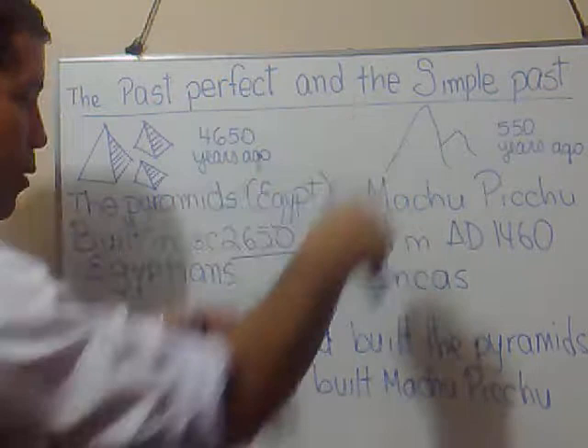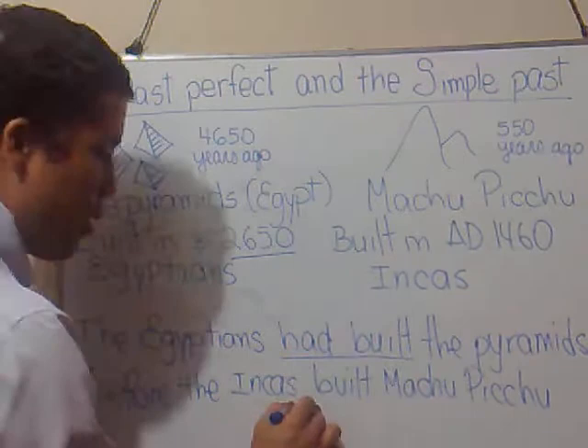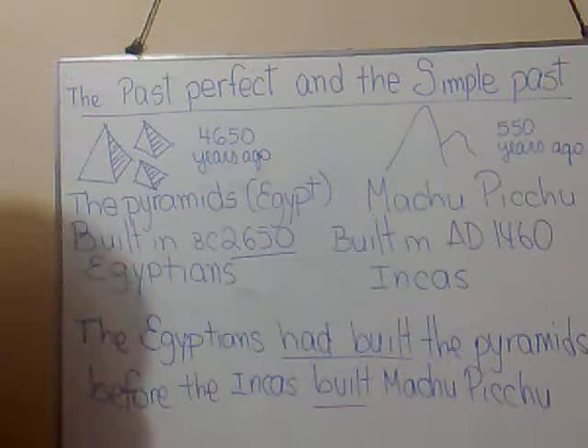Here, I come up with a sentence where I combine the two tenses together: 'The Egyptians had built the pyramids before the Inkas built Machu Picchu.' Here, I'm using the past perfect, and here I'm using the simple past — the past perfect for the first event and the simple past for the later event.